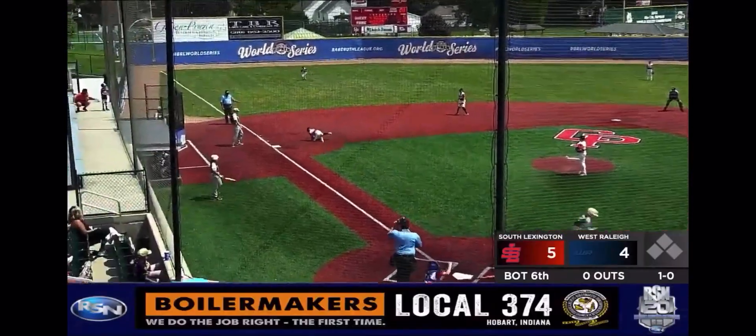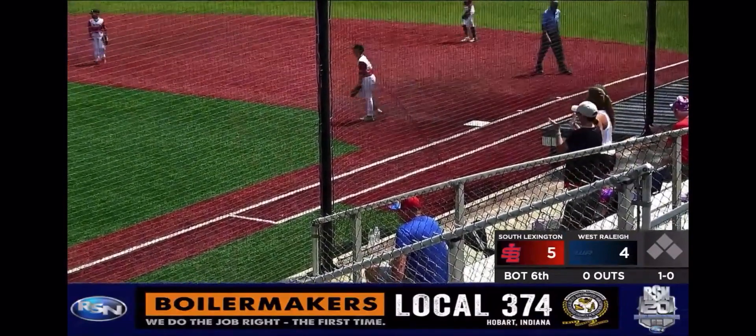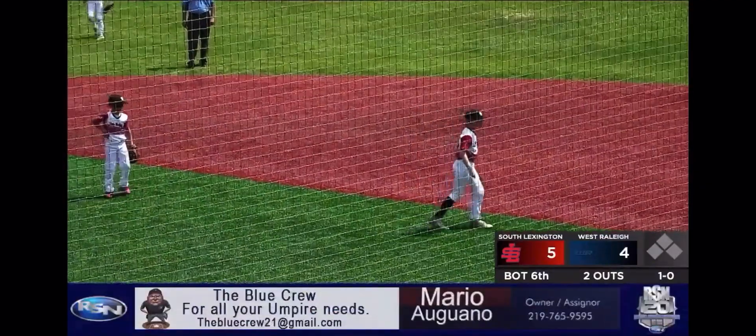1-0, Lyson grounds it up, what a play by Jennings — the throw to first, a stretch, got him! Oh! Come on now, Jace Jennings playing the hot corner beautifully.